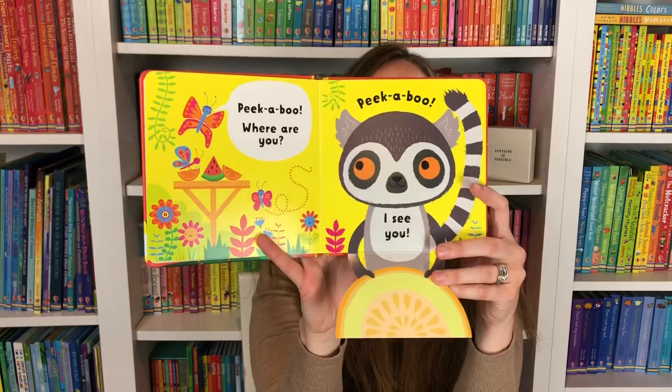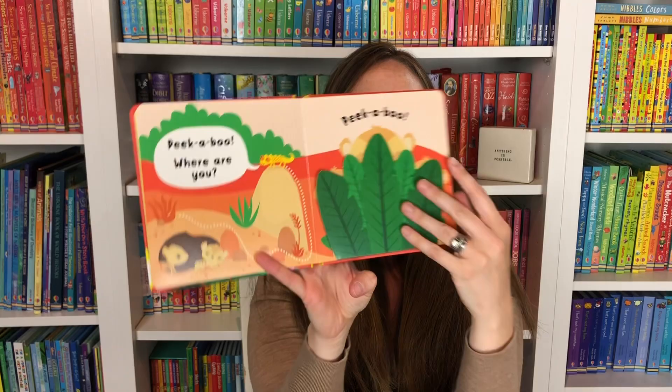Peek-a-Boo at the Zoo — this is the second in this series. I love these peek-a-boo books. Children love the game peek-a-boo and can play it for hours, so this is the perfect book. Peek-a-boo, where are you? It's so, so fun.